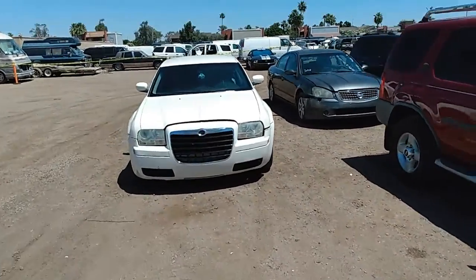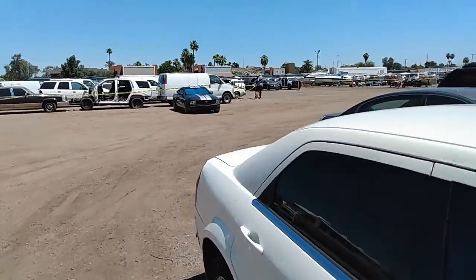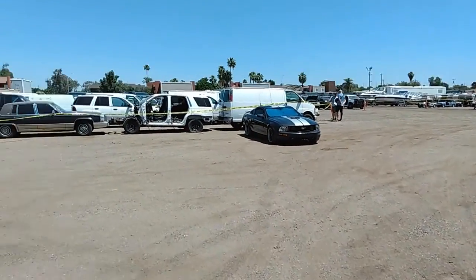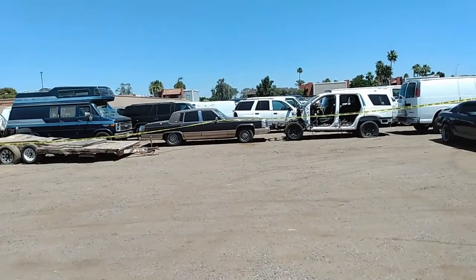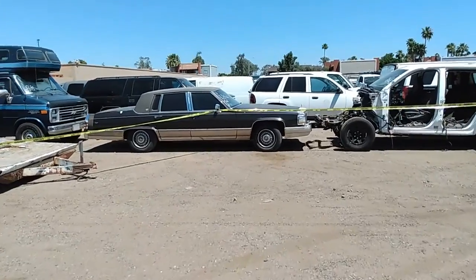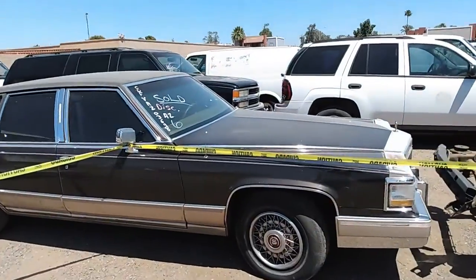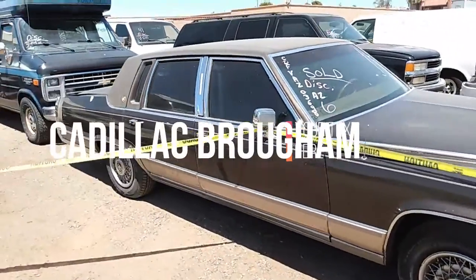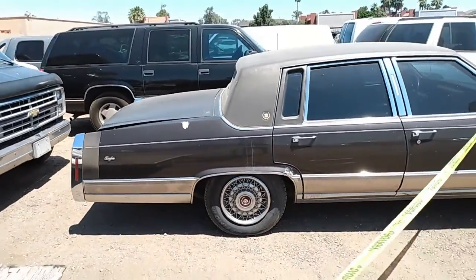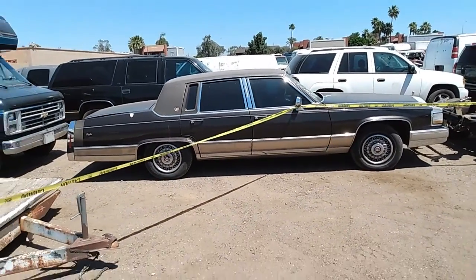Woah — is that a Brougham? Let's mosey on over there. That might be a Brougham. Not that — that. Brougham! This one sold. Damn. Yes, sir. That is a Cadillac Brougham right there. I need one of those.